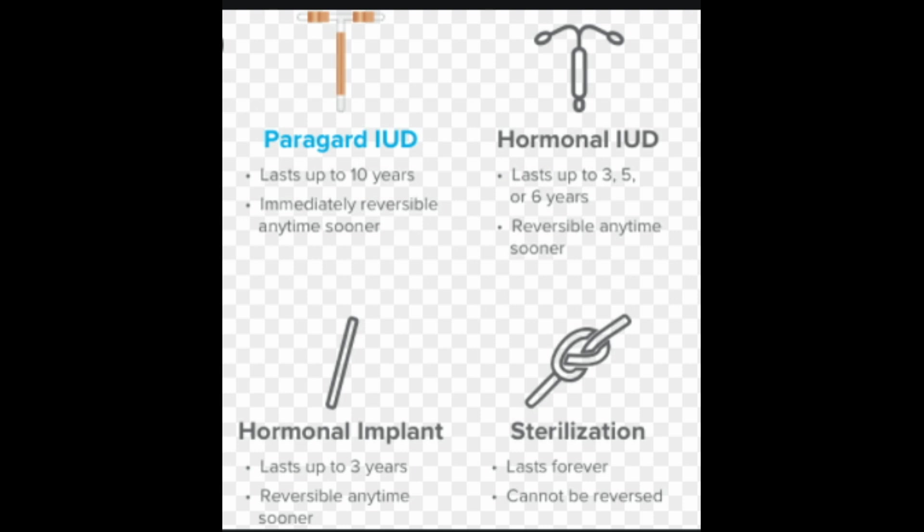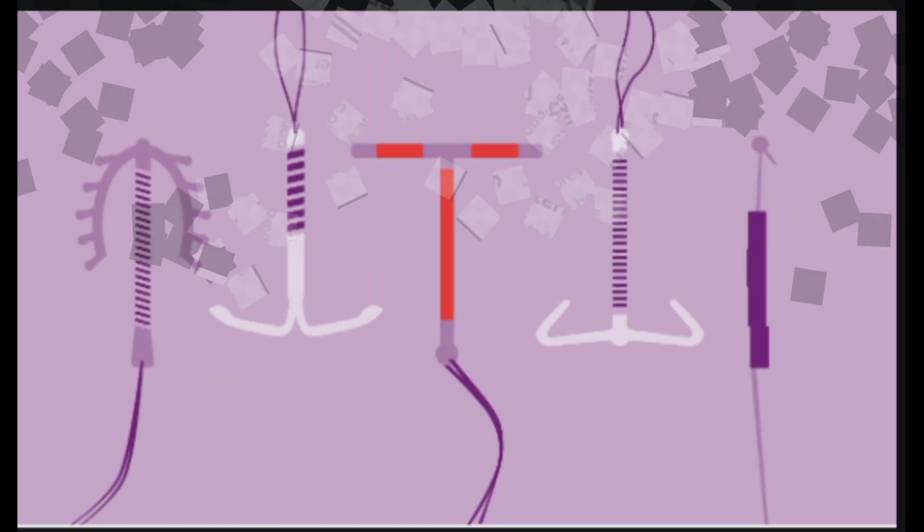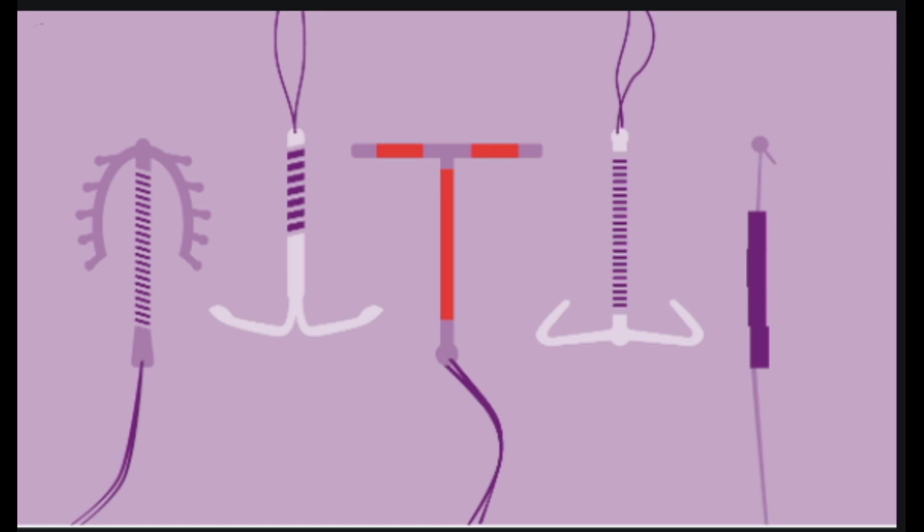Paragard doesn't have any hormones. Instead, it has 176 mg of copper wire coiled around the vertical stem of the T-shape. It also has 68.7 mg of copper wrapped around each side of the horizontal arm. The copper produces an inflammatory reaction within your uterus, creating a harmful environment for sperm. This environment helps prevent the sperm from fertilizing an egg and may prevent an egg from attaching in your uterus.